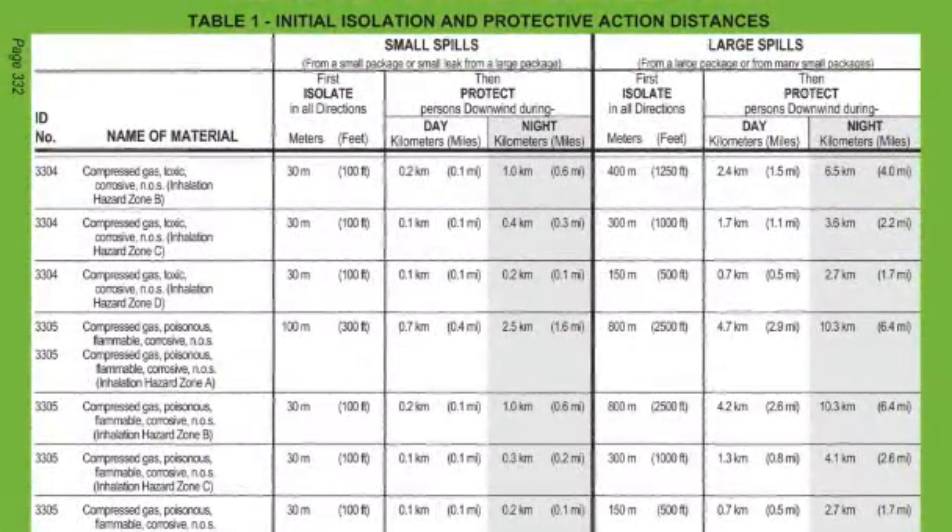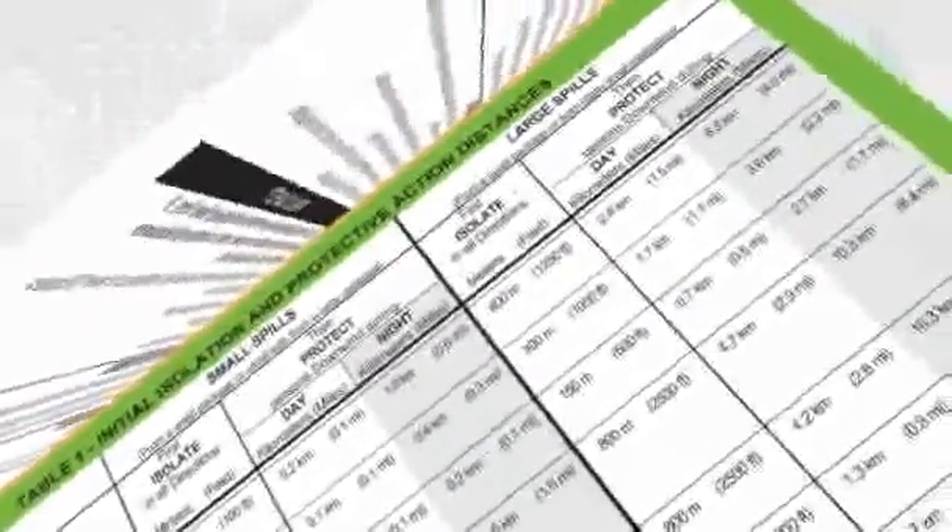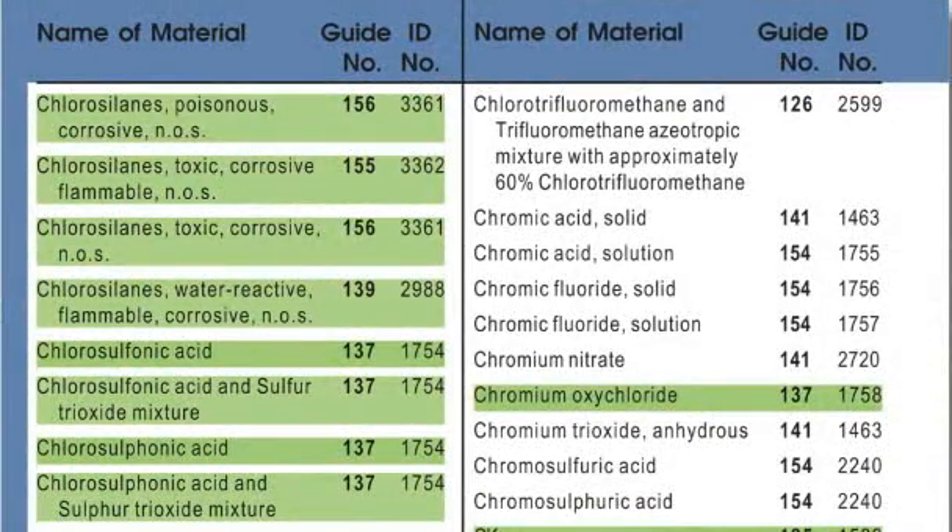The green section of the ERG is the table of initial isolation and protective action distances. Substances are listed sequentially by their UN number. If the proper shipping name of the release material is available, refer to the blue section of the ERG.